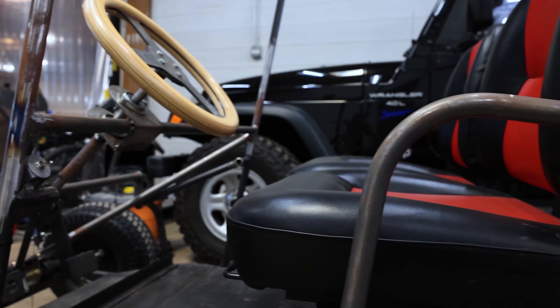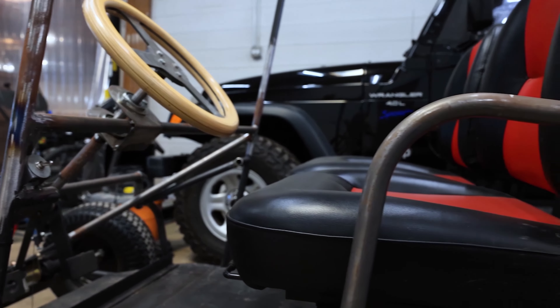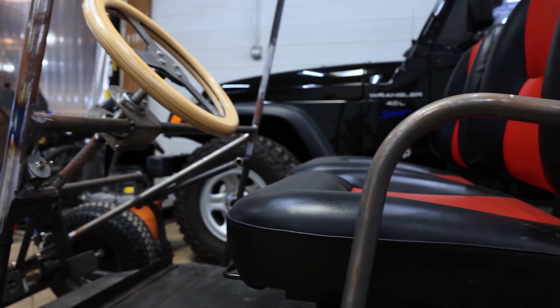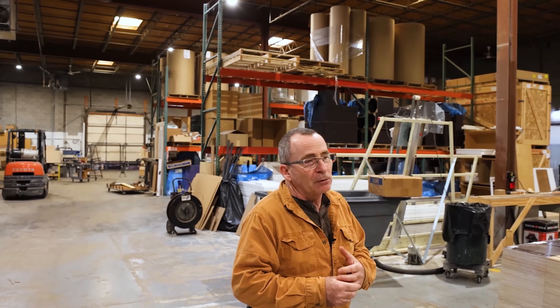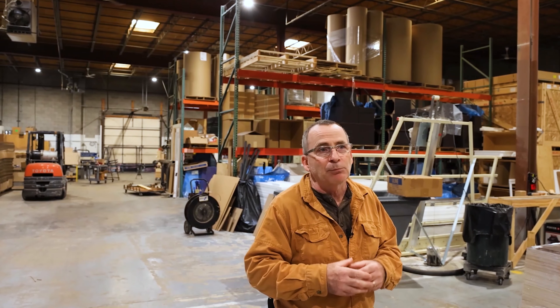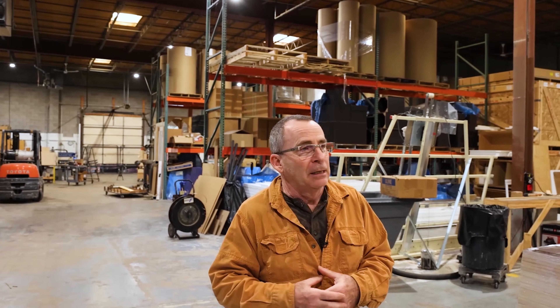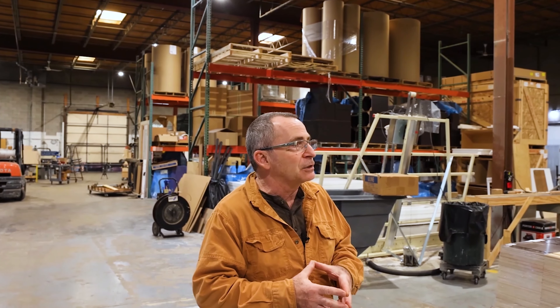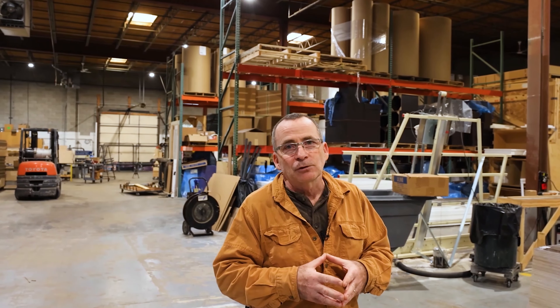We work with U.S. companies to produce these speaker cabinets. For some, we install the internal components; for others, we just supply the cabinets. We also have a bridal division and build bridal boutiques all around the country — they supply base drawings and we develop the entire fixture plan and produce it for that particular boutique. We've been doing this for about six years and it's been growing. The interesting part is it's really almost all based on pedestals. We are truly the king of boxes — nobody builds boxes better than us.